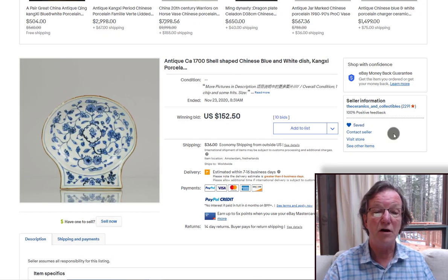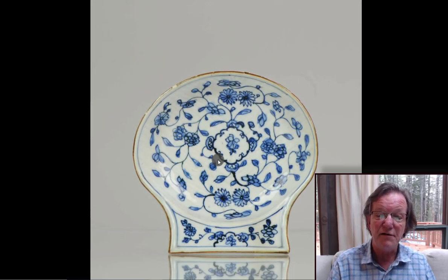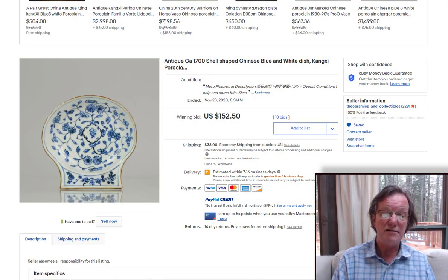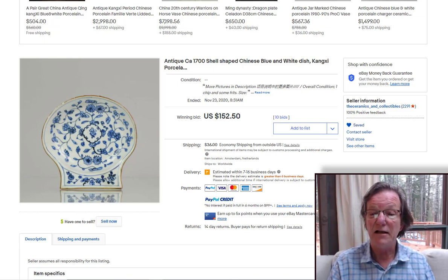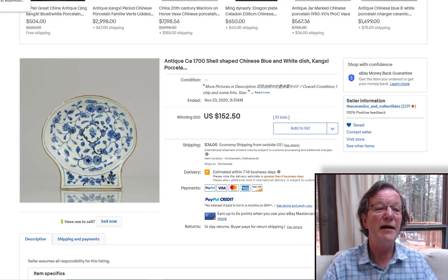Then this shell-shaped Kangxi period dish with brown dressing. The drawing is very freely done — not particularly symmetrical, just meandering vines going everywhere, which I think is nice. There's a brown dressing going around the outside and a tiny nick at about 11 o'clock, but otherwise in good shape. It went for a very reasonable $152.50, from the Ceramics and Collectibles folks — the Shangri-La guys, as we call them. They always have things up on eBay every week.